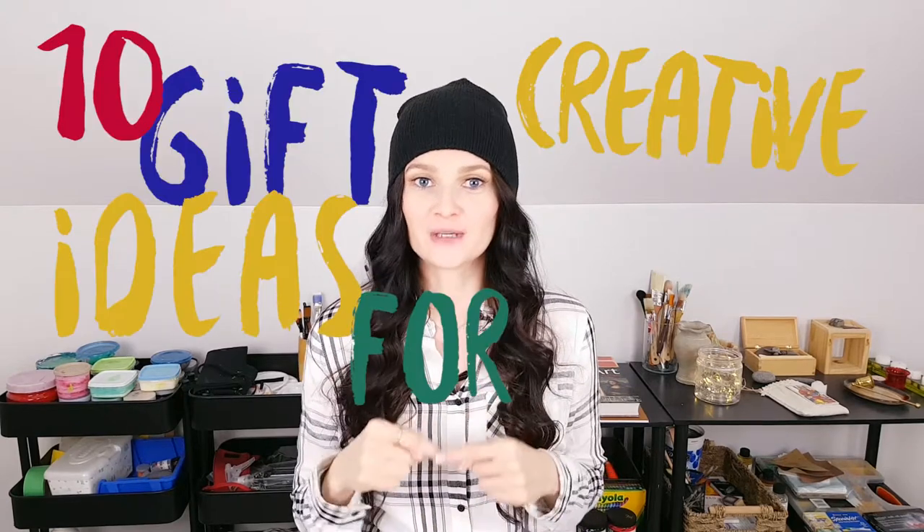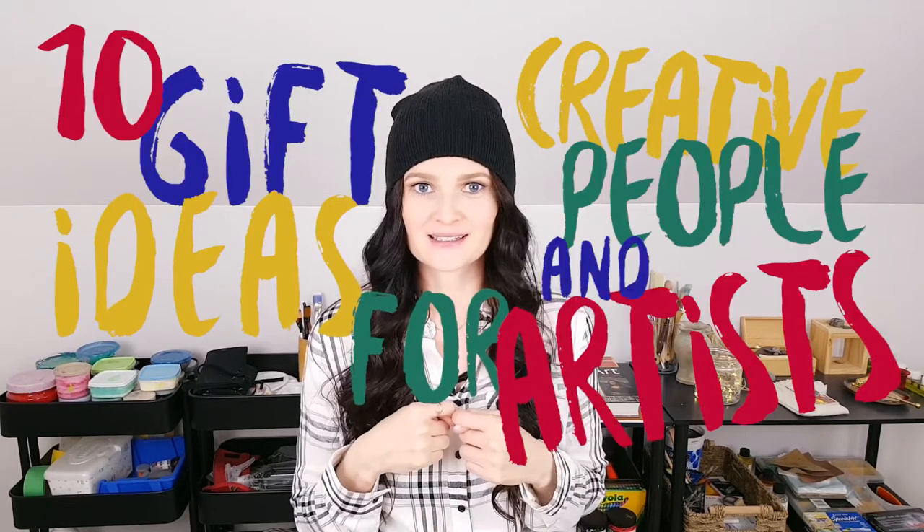Welcome, I hope you're well. If you're new here, my name is Cyndia. I'm a Montreal-based artist. Today I bring you 10 gift ideas for creative people and artists. I already made another video like this with 10 gift ideas, but I had just too many, so here are 10 more.